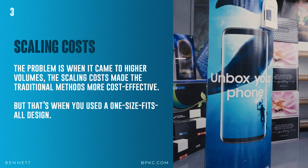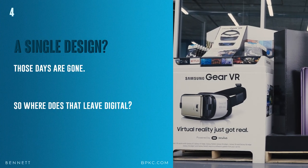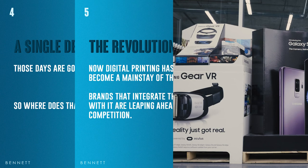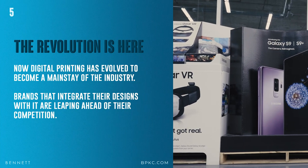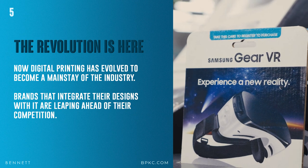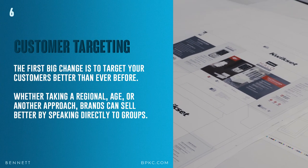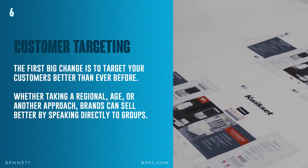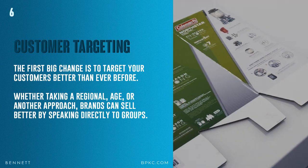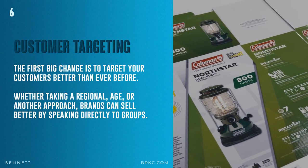But that's when you used a one-size-fits-all design. Number four: a single design? Those days are gone. So where does that leave digital today? The revolution is here. Digital printing has evolved to become a mainstay of the industry. Brands that integrate their designs with it are leaping ahead of their competition, because it allows for customer targeting. The first big change is to target your customer better than ever before. Whether taking a regional, age, or another approach, brands can sell better by speaking directly to different groups.